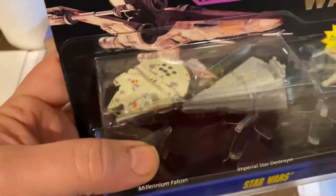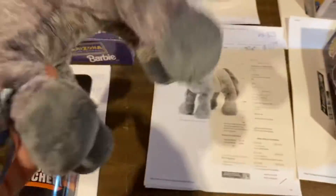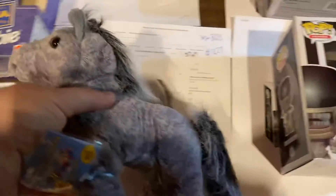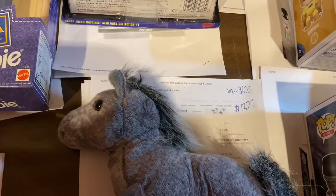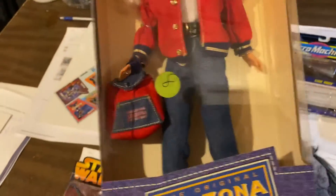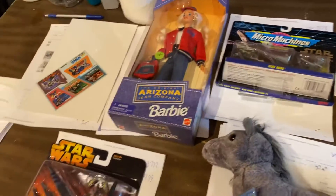Here is an X-Wing, Millennium Falcon, and Star Destroyer Star Wars Micro Machine playset — $20 on that one. Those are a dime a dozen so it's always good to get some money off those. And here is a Webkinz Pony — $12.27. Here's another Barbie from that Barbie collection we bought at the estate sale — $14 for that one. We got it for I think two or three bucks.